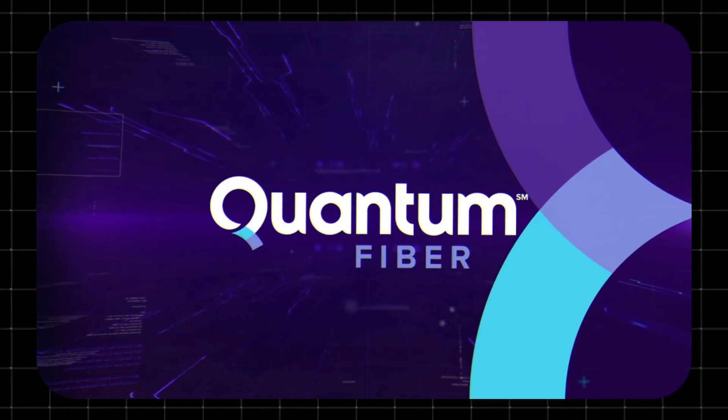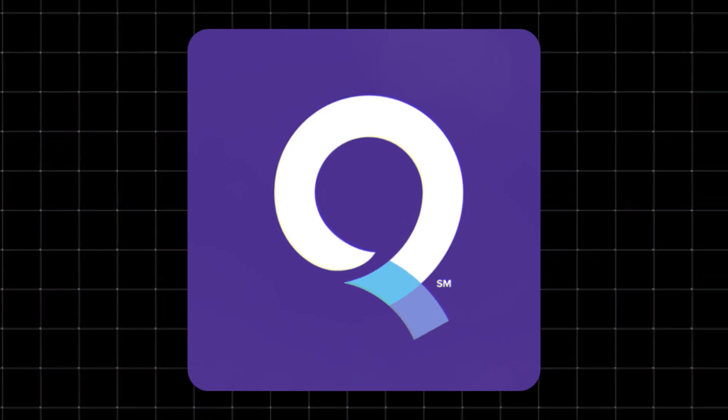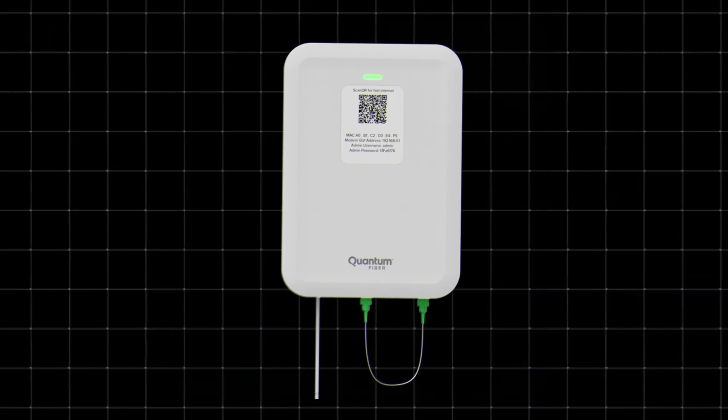Hey! You've probably seen the name Quantum Fiber Internet pop up, but what is it exactly? And is it worth switching from your current provider? In this quick video, I'll break down what it is, how it works, and whether it's the right fit for you. Let's get into it.